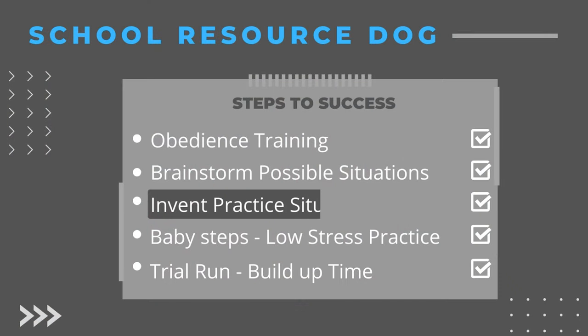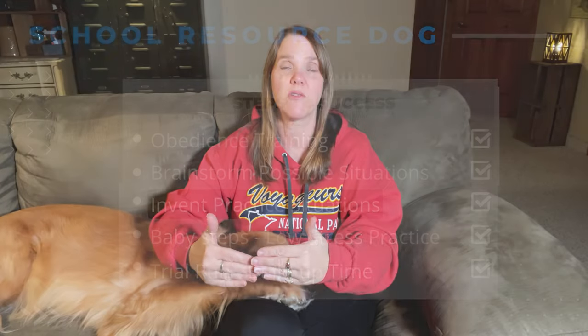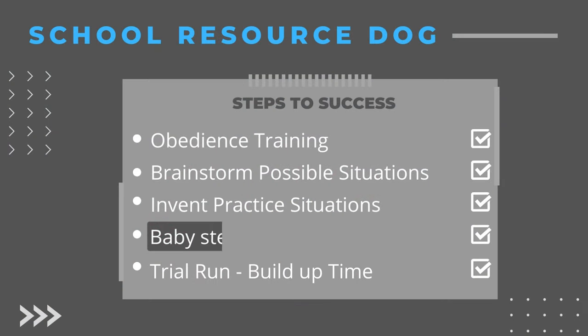Then step three: I started thinking about how I could invent ways to practice some of those things at home. On my phone I downloaded an app that allowed me to play a ringing school bell and the sound of noisy kids, and we listened to that. I also took him into businesses downtown where we could practice going in and out of doors and down slippery aisles — whatever I could do to practice the situations he might encounter at school.